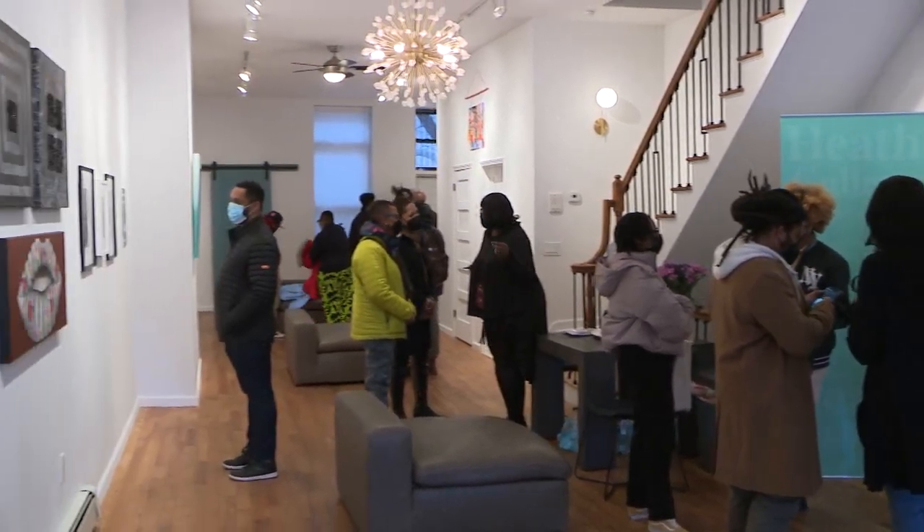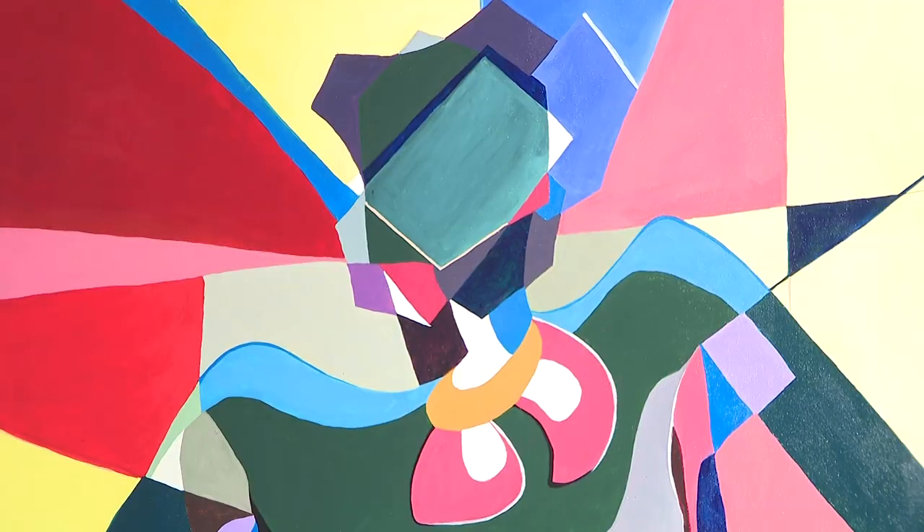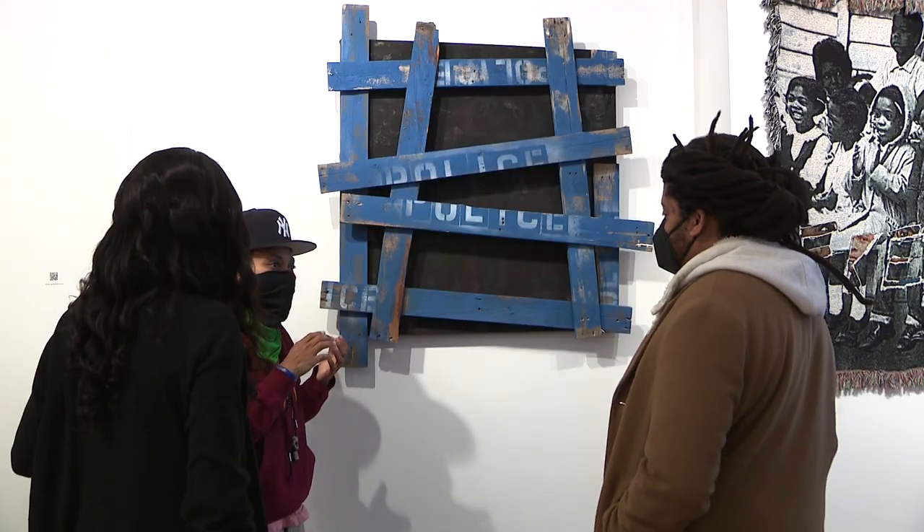The exhibit at the Heath Gallery in Central Harlem is called 'What's Your Black?' It's in conjunction with Black History Month, with fifteen Black established and emerging artists displaying 24 pieces of art.